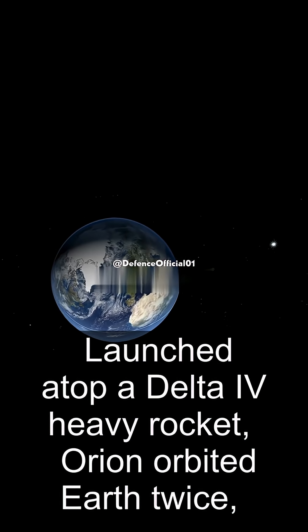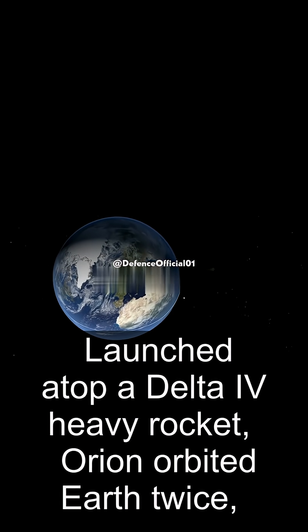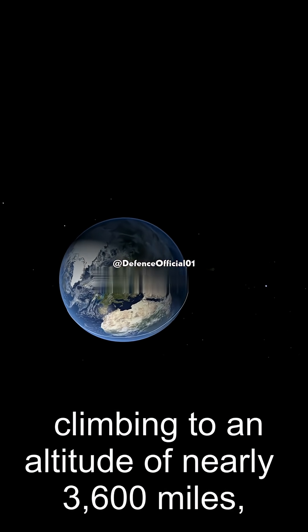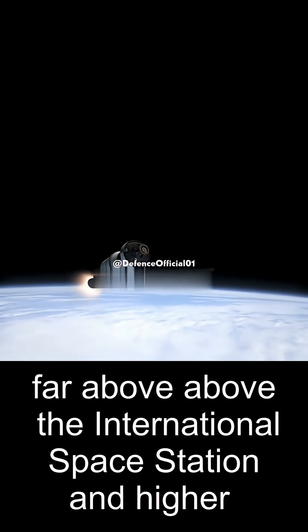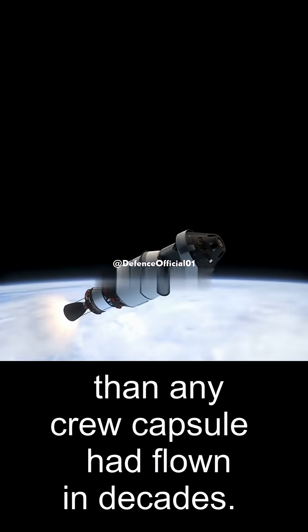Launched atop a Delta IV Heavy rocket, Orion orbited Earth twice, climbing to an altitude of nearly 3,600 miles — far above the International Space Station and higher than any crew capsule had flown in decades.